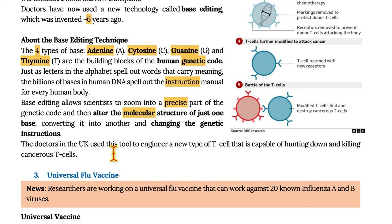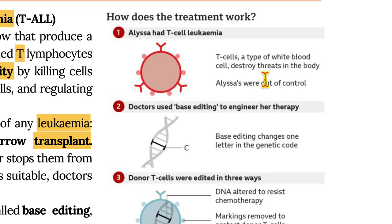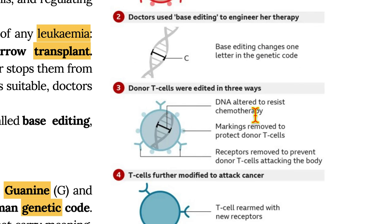Doctors in the UK used this tool to engineer a new type of T-cell that is capable of hunting down and killing cancerous T-cells. Alaya had T-cell leukemia. The T-cells are a type of white blood cell which destroy threats in the body, but Alaya's were out of control. Doctors used base editing to engineer her therapy, changing one letter in the genetic code.